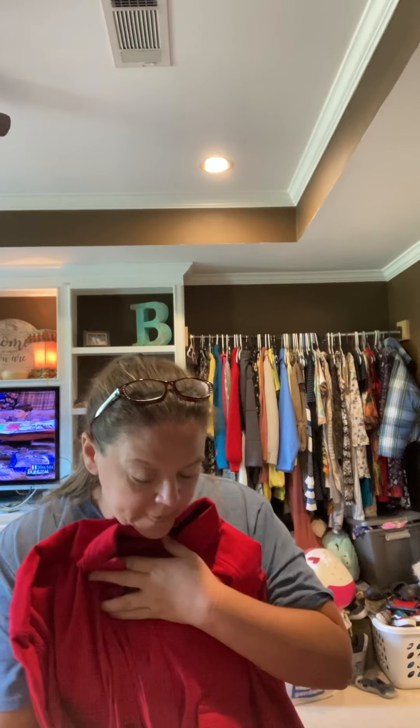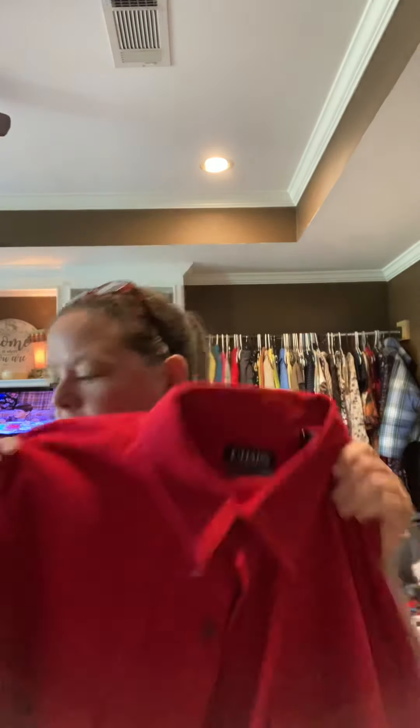I picked up this Red Chaps button-down — or button-up, button-front, whatever you call it. It is a 3XLT and it's called their chamois work shirt. It does have a little something on it — kind of a little white spot — so I've got to add it to the laundry. But I like to pick up those big sizes. A 3XLT — I think this is going to go well.